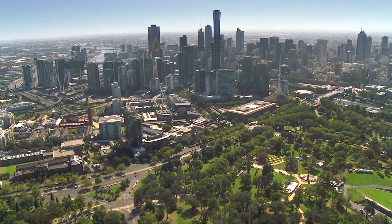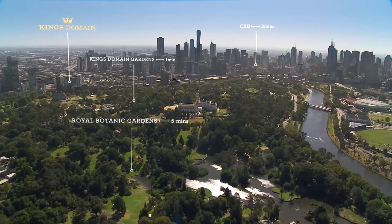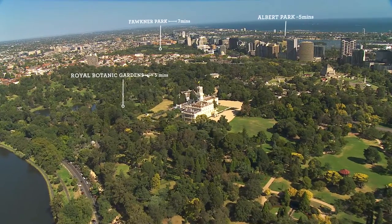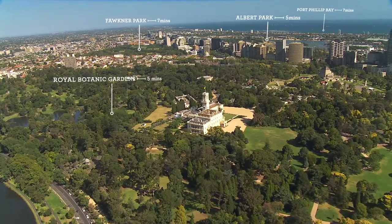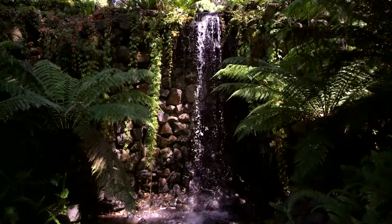Melbourne has so much to offer which is so accessible. The parkland around the central city is easy to get to, vast in scale, and adds a whole other layer to city life. The Botanical Gardens and the King's Domain Parkland are a major recreational hub for many people in Melbourne, for both active and passive activities.